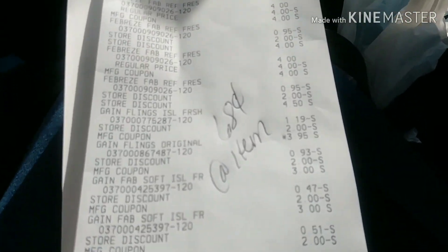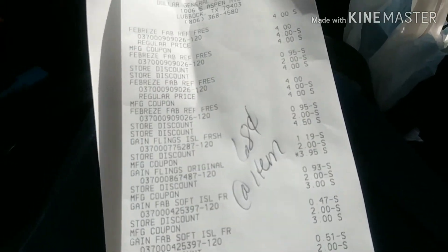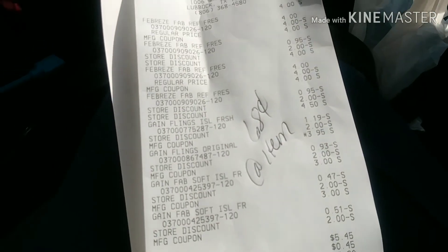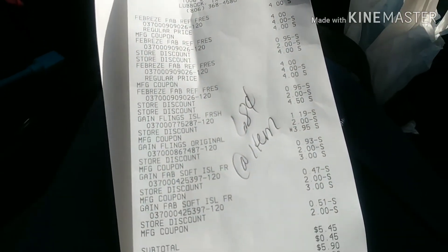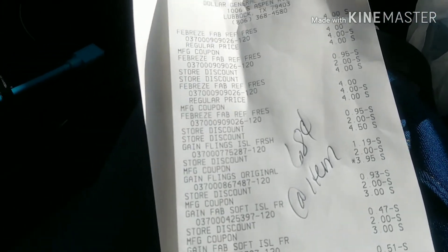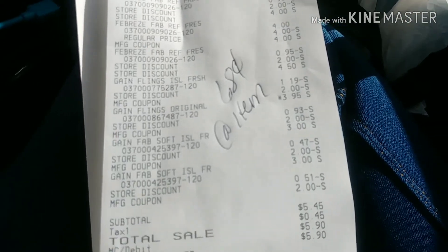Hey guys, just left Dollar General. I did a couple of scenarios. I did one scenario of paper goods that I will show you later — it wasn't too good — but I did do the cotton nail and some other items for $15. I definitely want to show you this so you can get out. I did the Febreze, the Gain fabric softener, and the Gain flings, and I paid $5.45.